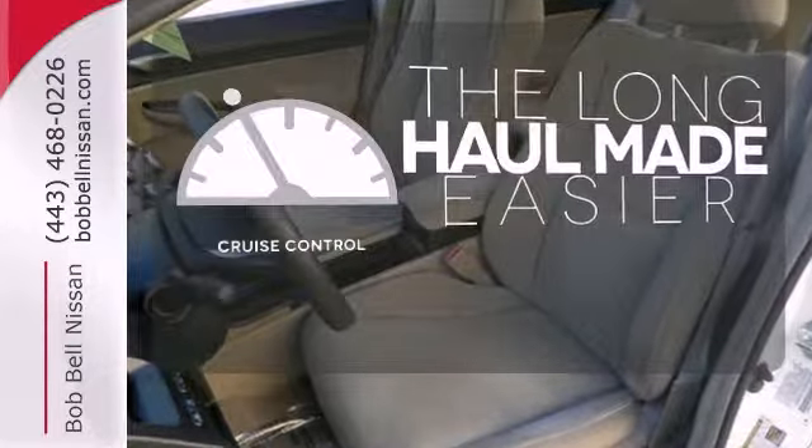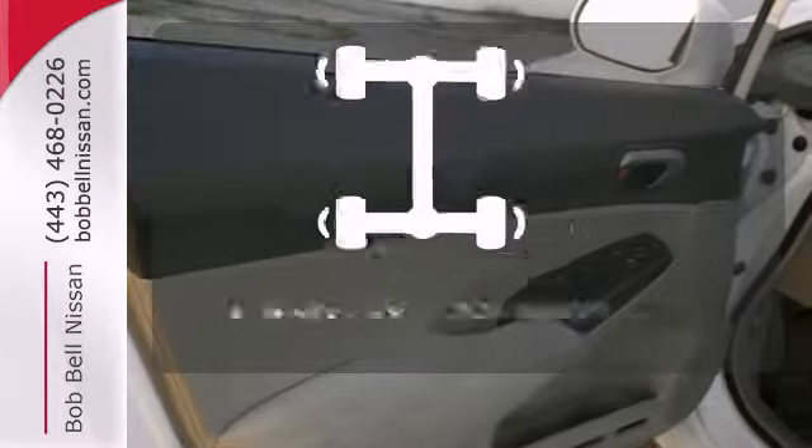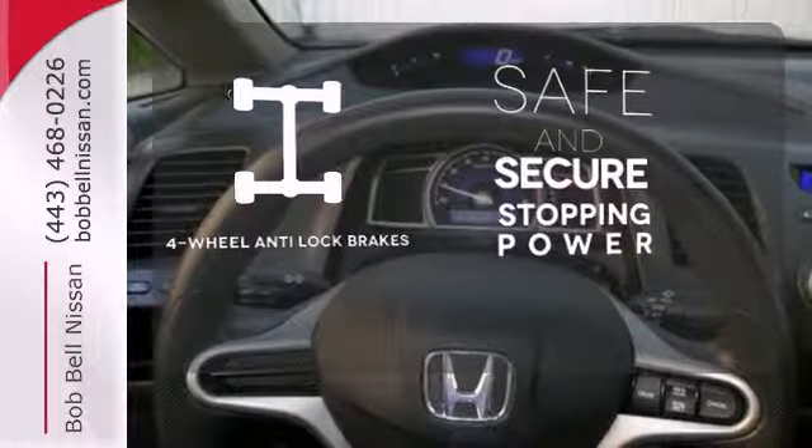With cruise control, you can maintain a consistent speed on those long road trips. Greater stopping power is a pedal press away with four-wheel anti-lock brakes.